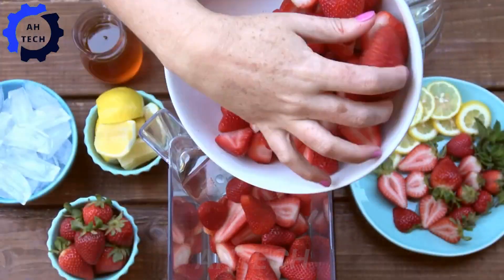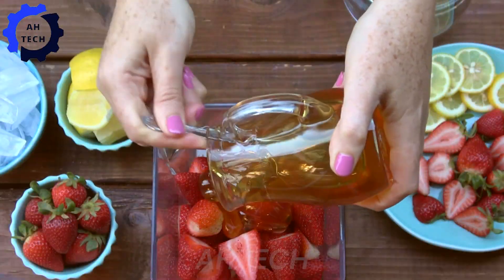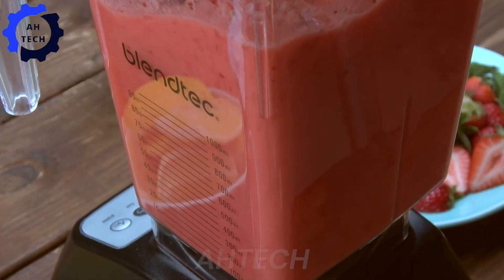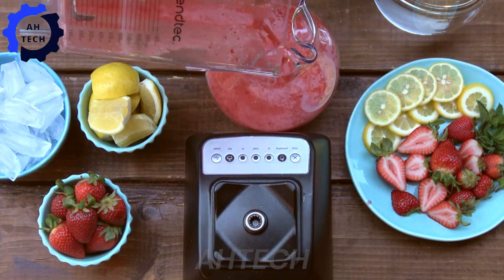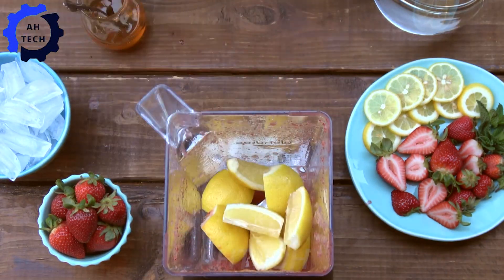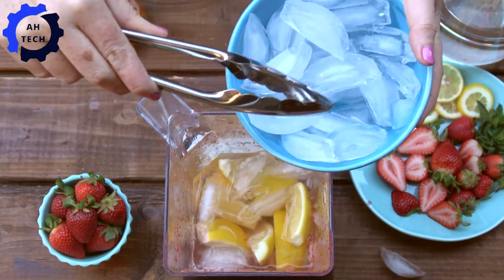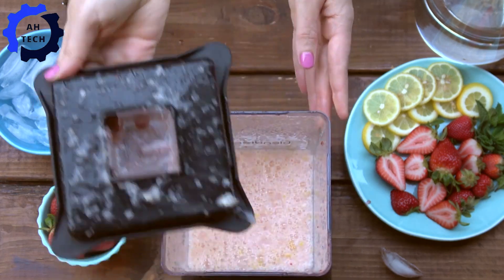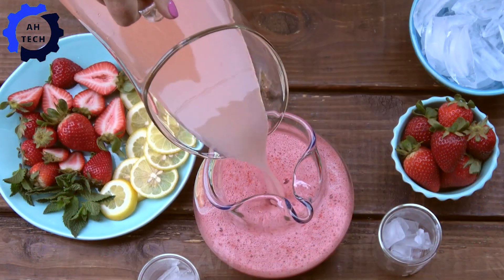Strawberries are not only delicious, but also have many health benefits. Here are some of the main benefits of strawberries: they provide vitamin C and antioxidants, support heart health, enhance digestive health, reduce inflammation, support weight loss, improve brain health, and protect the eyes. Strawberries are a great choice for everyday health, and adding them to your diet can bring many significant health benefits.